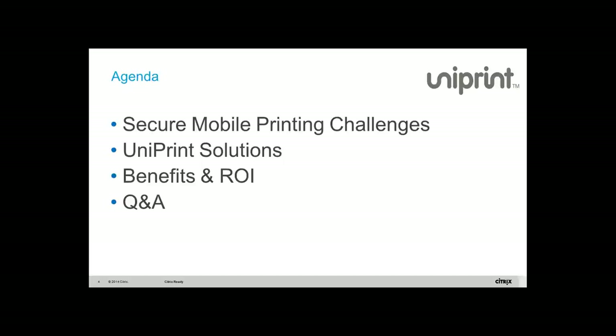If there are any issues in terms of hearing, please let me know. Here's the agenda: we want to talk about the secure mobile printing challenges, what our solution is, its benefits and ROI, and then at the end we have our Q&A session.